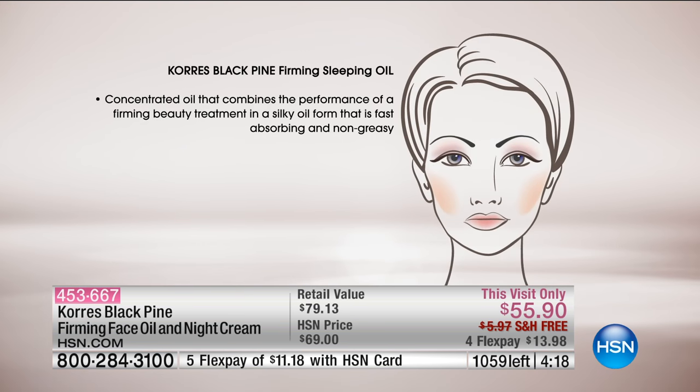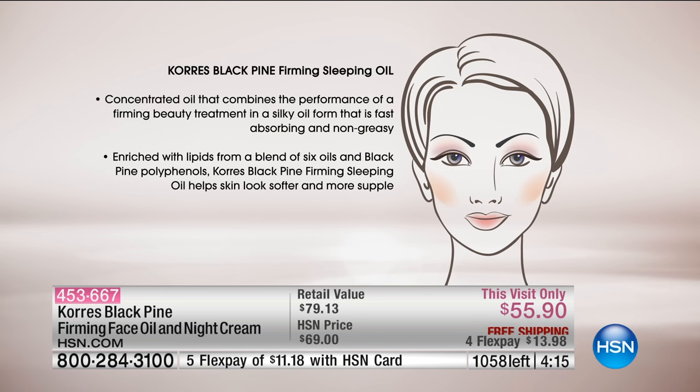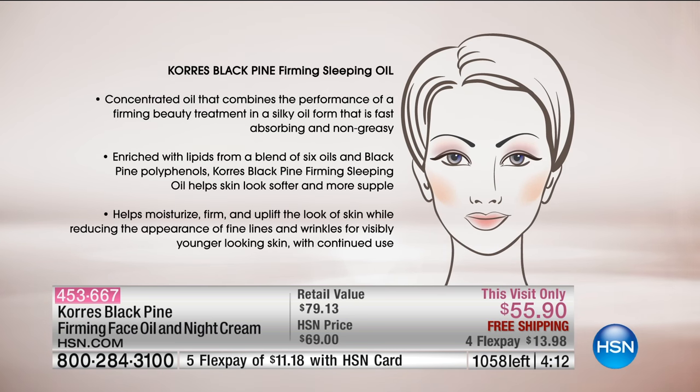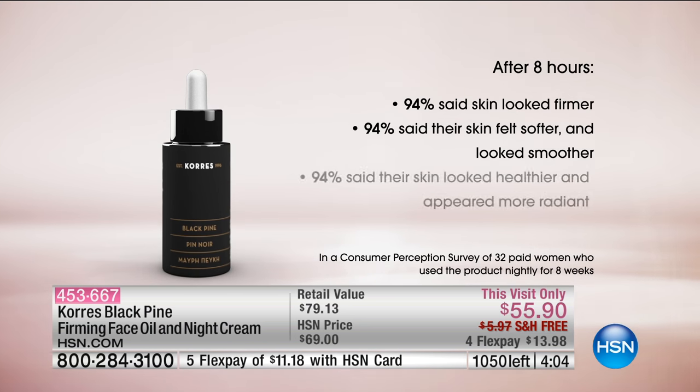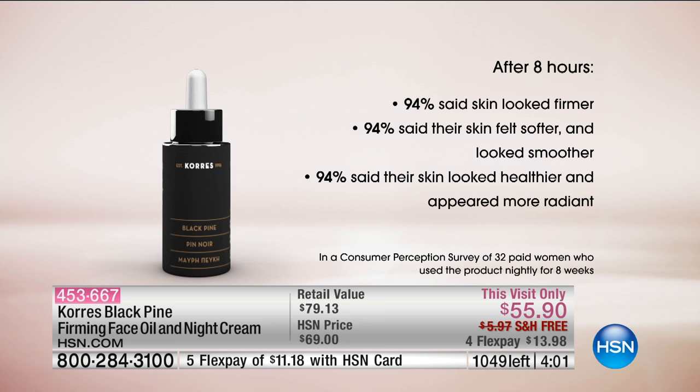You will see such a dramatic difference. There's a unique concentration — remember, there's no fillers in here. So you are just getting the blend of these powerful ingredients that work to lift and firm, and by doing that, you're reducing the appearance of wrinkles. After eight hours, 94% of women said their skin looked firmer, softer, and smoother. Imagine going to sleep and waking up in one night saying, 'Wow, my skin looks firmer.' And if you don't see results in a matter of weeks, you have to return it — because you will see results in just one night.